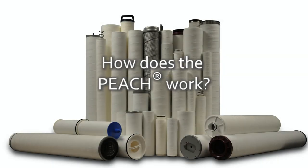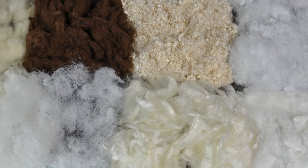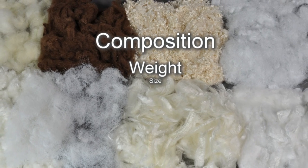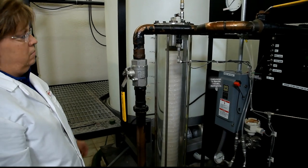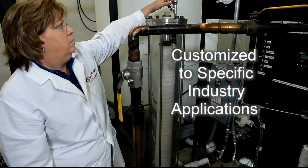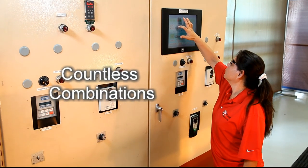How does the PEACH work? It starts with the fibers — raw synthetic fibers to be exact — each with specific physical aspects like composition, weight, size and surface energy. The engineers at Pico-Facet customized fiber selection for specific industry applications. Countless combinations are possible.